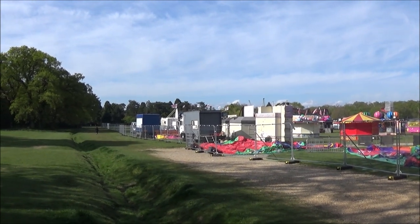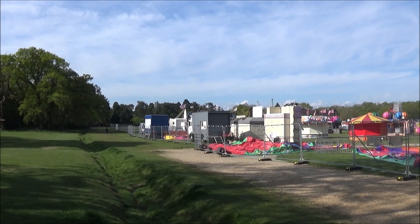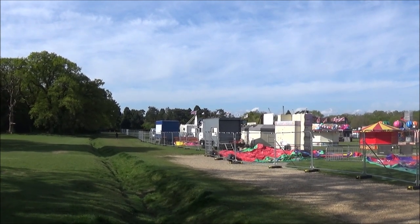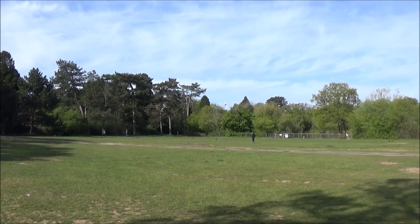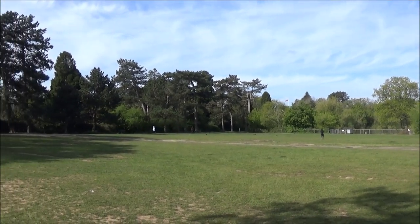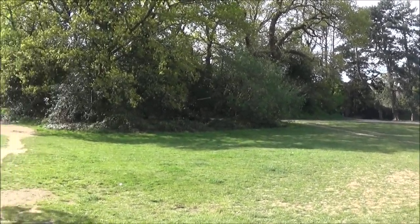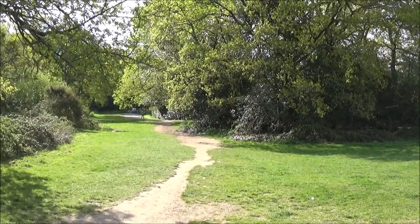There's always something going on on the common — it's the Easter Fair today — but we're going to walk down here towards Southampton Old Cemetery. The cemetery lake is over to the right, but we're going to cut through this little cut-through onto the path that takes us onto Cemetery Lane.